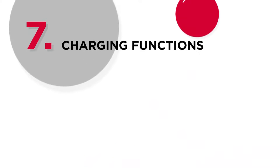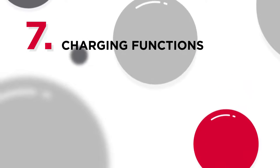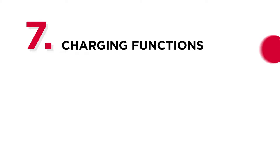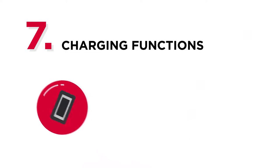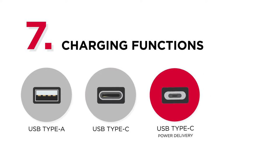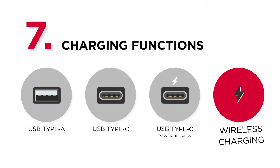Number seven: charging functions. Additional charging functions are helpful for eliminating extra power adapters. Different charging ports can be available on surge protectors, including USB-A, USB-C, USB-C Power Delivery, or even wireless charging.